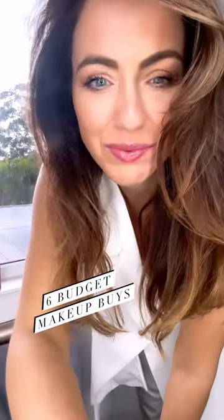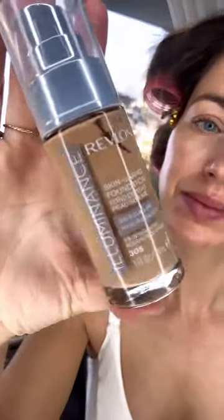Six budget makeup buys — you can get all of these for under $30. This is the Revlon Illuminance Skin Caring Foundation. It's a beautiful texture, great coverage and luminizing. It's $21.